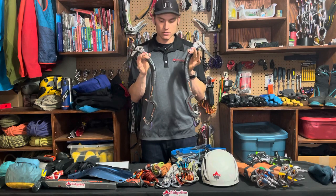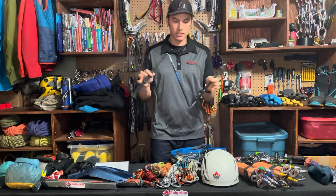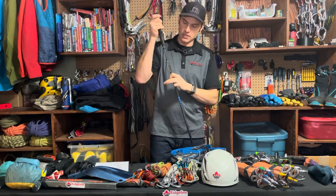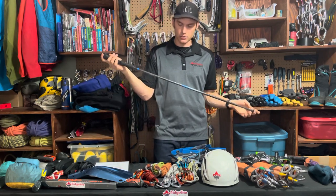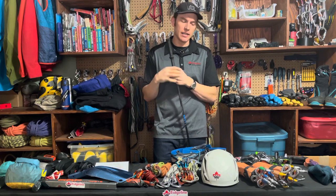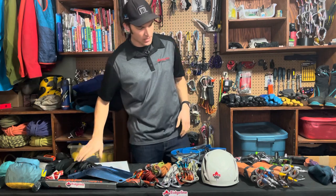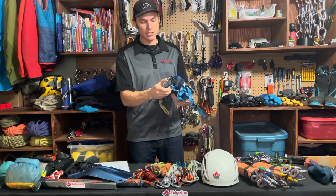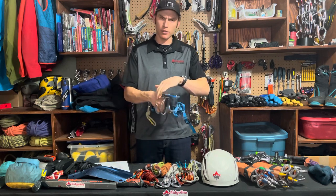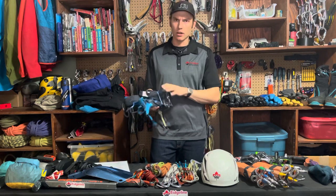Of course, you need your ice tools. Depending on your approach, you might also want a hiking pole — one or two depending on preference. I tend to bring at least one, typically going to two only when I have a big pack and big day like on Mount Robson. Moving down, you get to your harness — here's mine, with ice clippers on it. I tend to rock about three, and four if I'm going to do big or hard routes where I carry more screws.